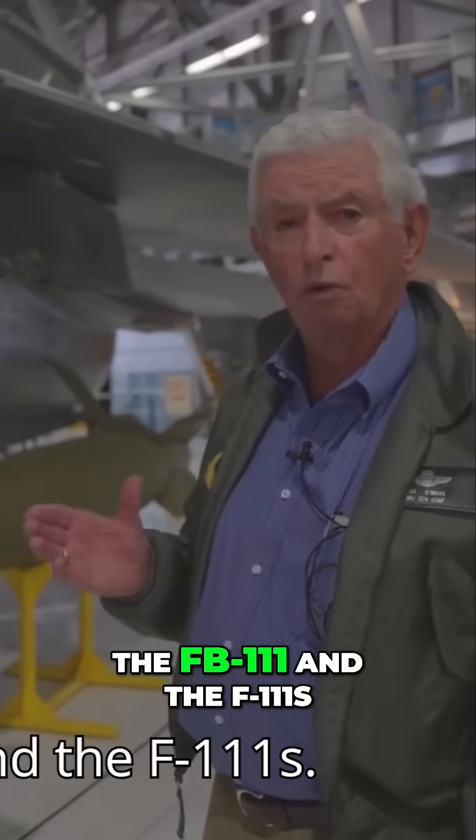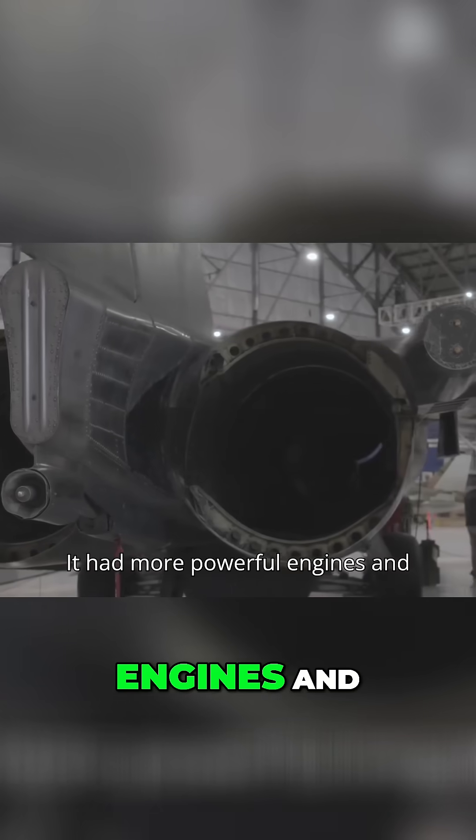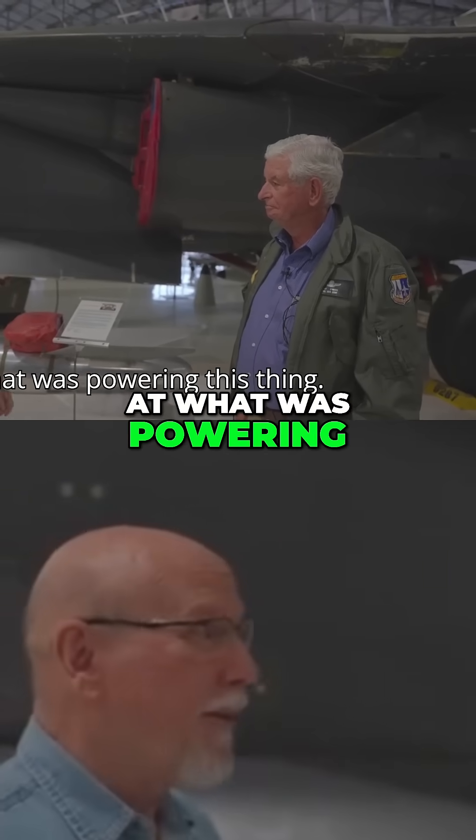There are also quite a few differences between the FB-111 and the F-111s. It had more powerful engines and more weapons-carrying capability. Speaking of the engines, let's take a look at what was powering this thing.